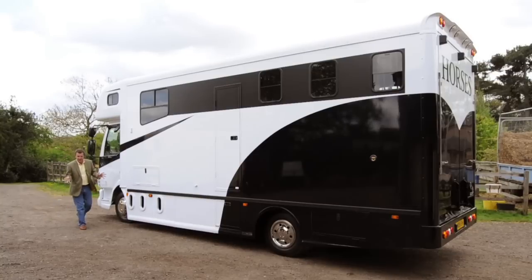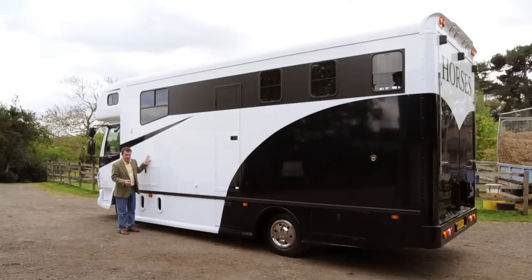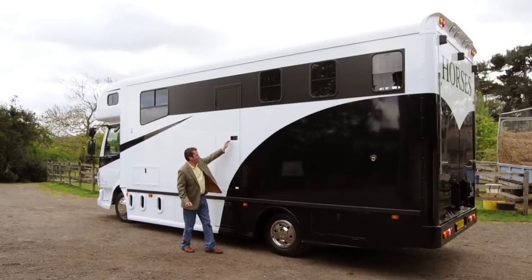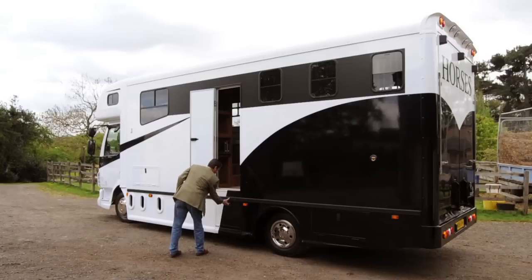Well, for a start, all this back end is brand new — GRP sides, an aluminium floor, and aluminium cross members. Not only does that mean the paint job looks superb, it also means it'll never rust. It also brings the truck in at 5.6 tonnes, which gives you that all-important two tonnes worth of payload. Let's go have a look inside.